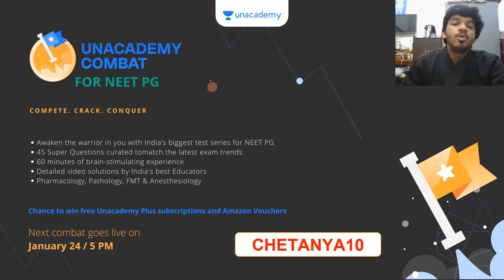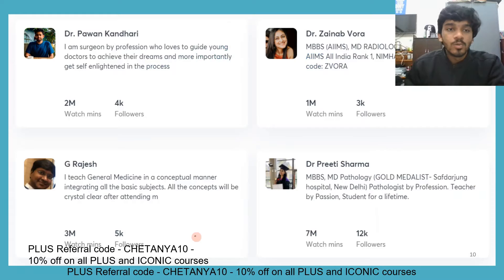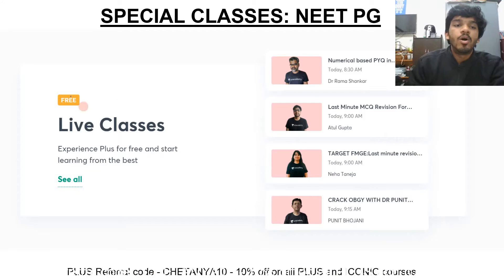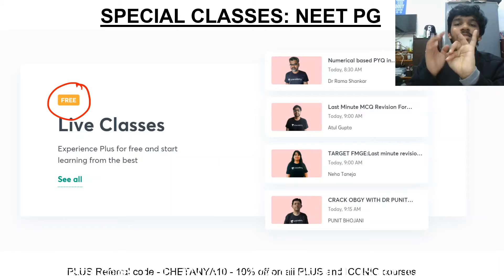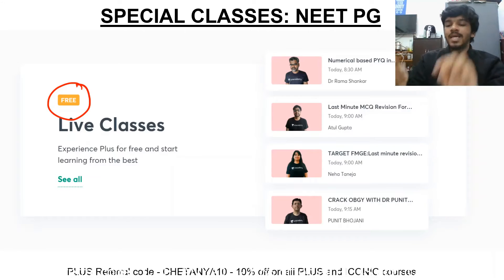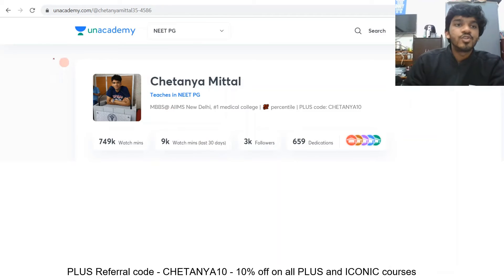Right now we also have Unacademy Combats that are live — all of these require a referral code. You can use my invite code chaitanya10 to participate on an Android phone and you can win Unacademy Plus subscriptions and Amazon vouchers. There are three free features of Unacademy: free live classes, quizzes, and combats, plus free mock tests which you can attempt.